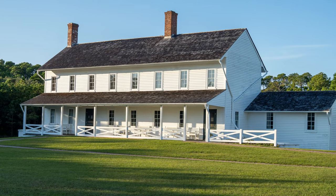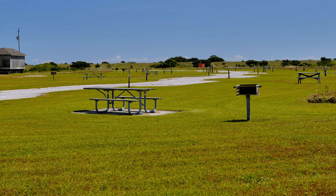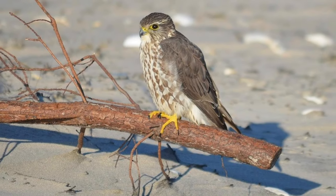Allow time for the ferry to get to Ocracoke Island. To enjoy the full experience, spend one night at one of the towns or campsites — this gives you time to observe wildlife at dusk or dawn.